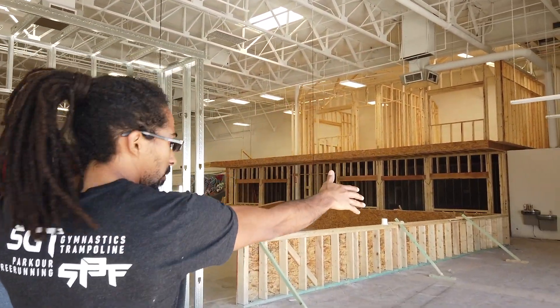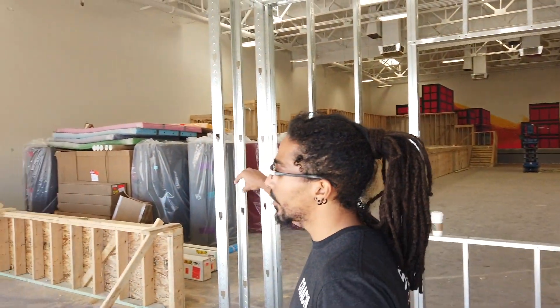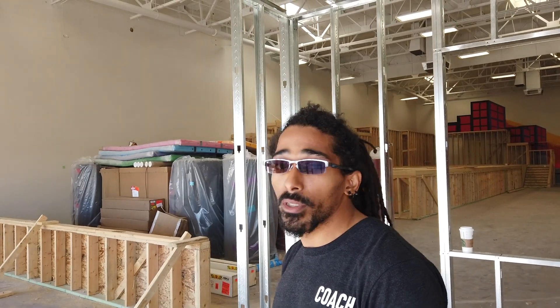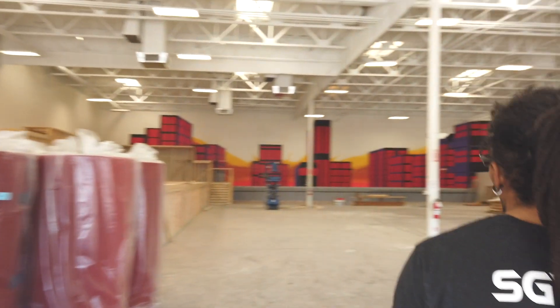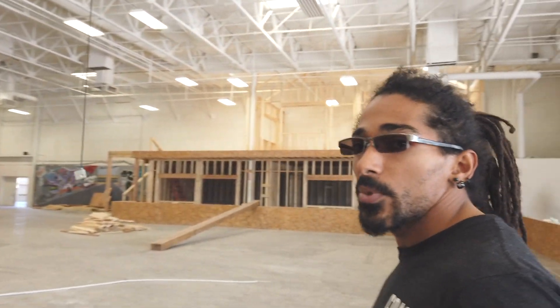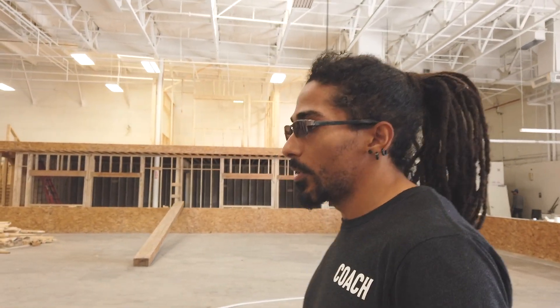The main side of the gym is going to be parkour, so we'll have our youngest program — four years old — all the way to adults learning parkour, obstacle courses, along with free running. And then more so on this side of the gym, this corner specifically, we're going to have a girls gymnastics program. Still walking into the gym — this is still a pretty empty building, there's not a whole lot in here right now in terms of equipment, but we have our main structures coming together really well.